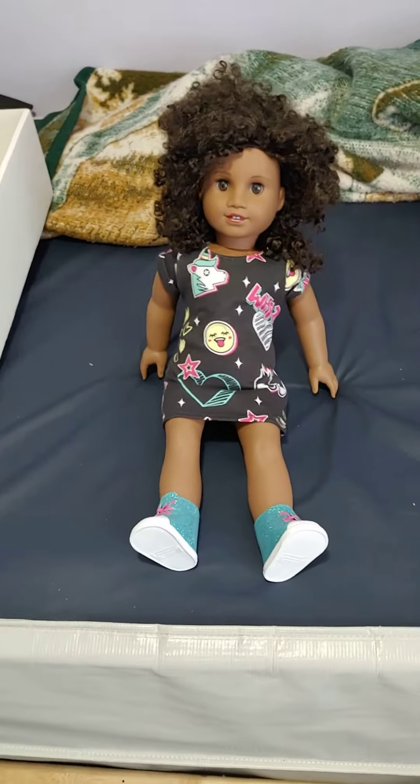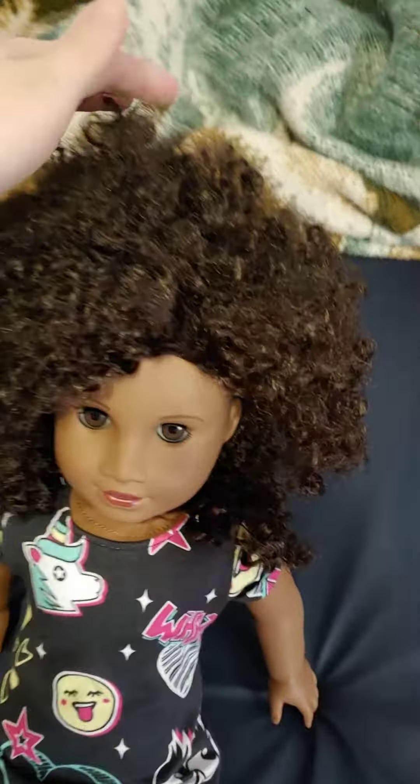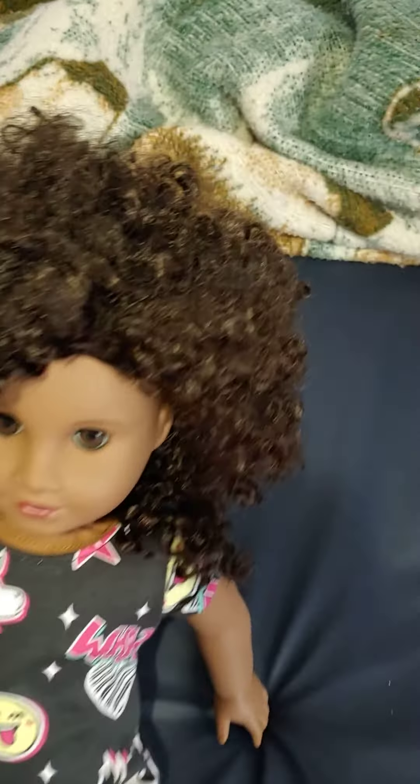Today we're going to be checking out doll 112, or Daisy as they call her in the web shows. Daisy is an African-American doll with tight curls.